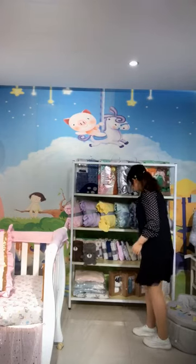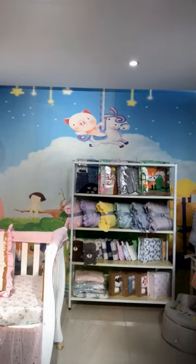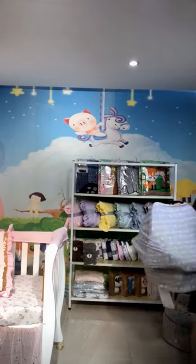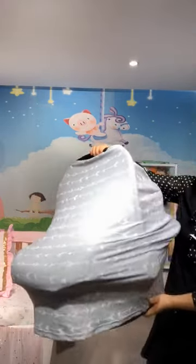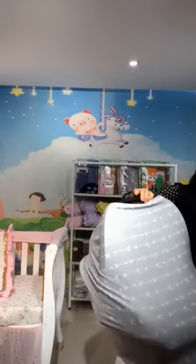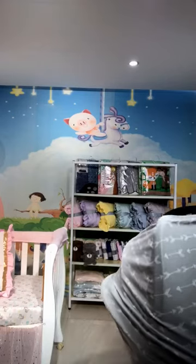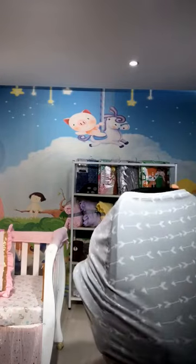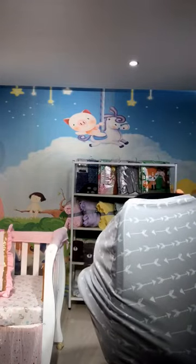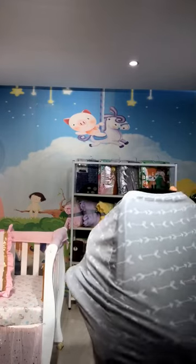We also have gray and some other colors. Next I want to show you a product — you can see it's a nursing cover. This car seat cover can be used as a nursing cover for breastfeeding, a baby car seat cover, and an infant car seat canopy.